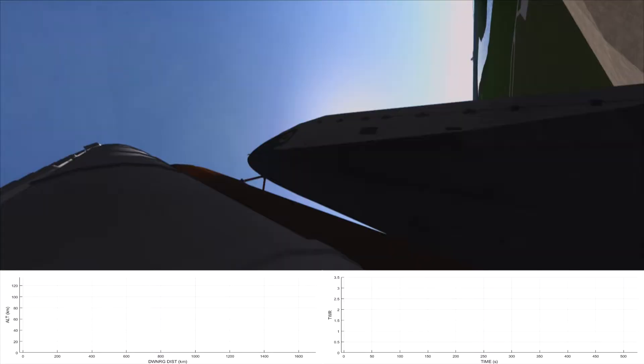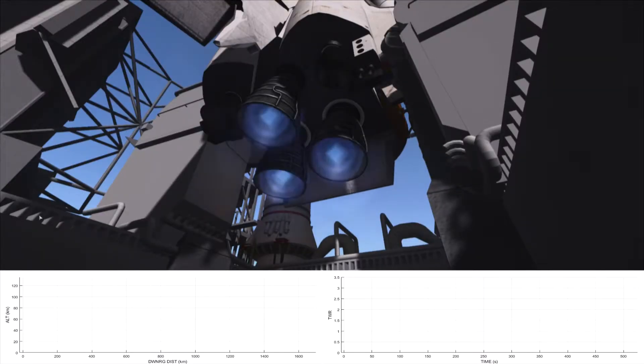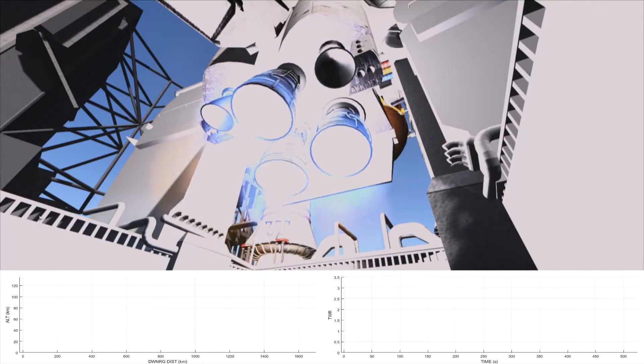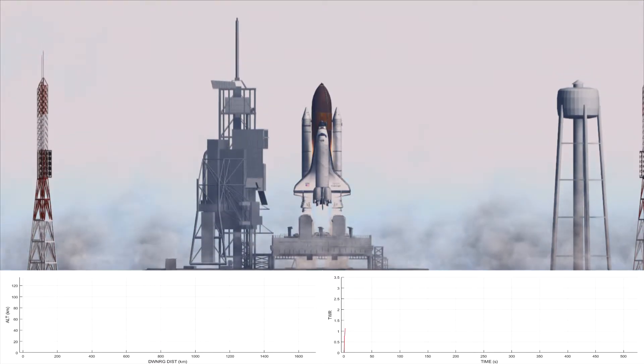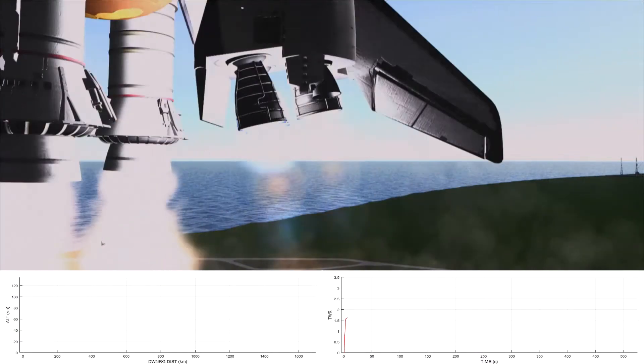T-minus 10, 9, 8, 7, 6. We have main engine start — main engine start and ignition and liftoff. Liftoff of STS-7, carrying America's first female human astronaut.